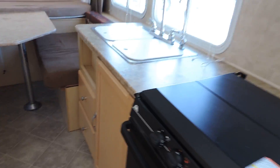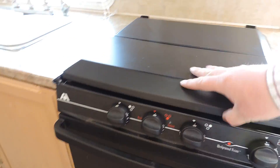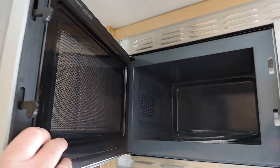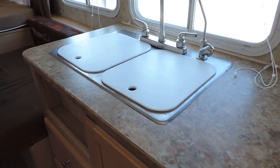On the right is the kitchen. Has a three burner stove that looks like new, an oven, a Sylvania convection oven also in great shape, and a double sink.